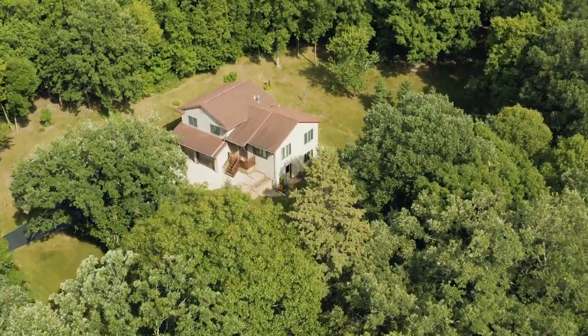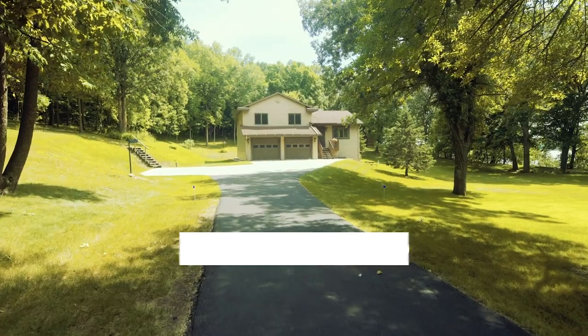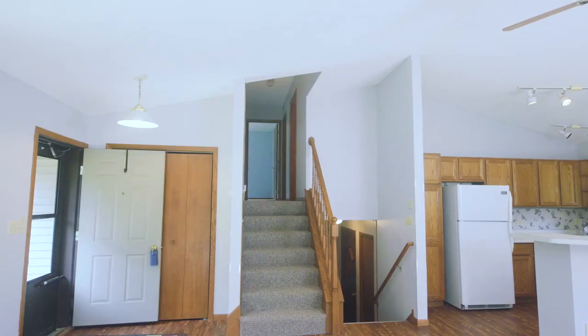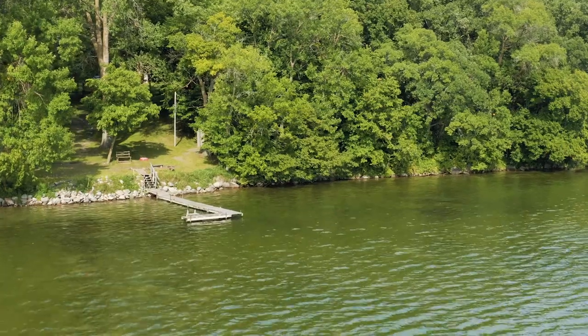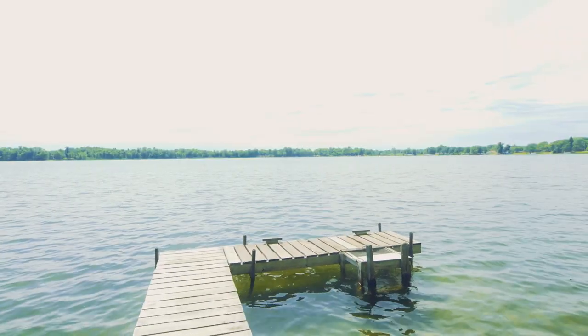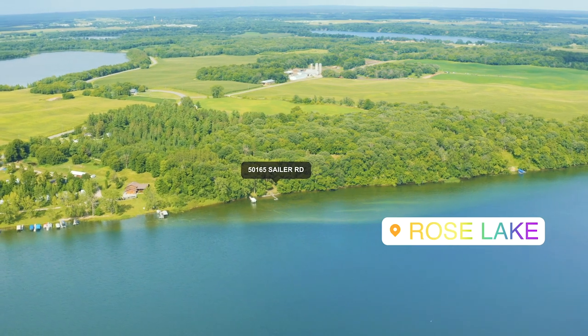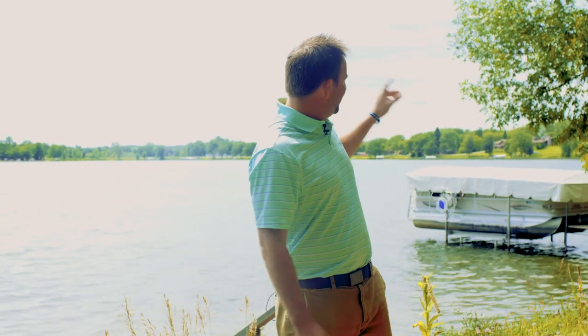Hey guys, super excited to show you this listing we have at 50165 Sailor Road. So we're on Rose Lake. What I love about Rose Lake is it has really good size, really good water clarity, and the big bonus is Spanky's on Rose Lake right behind me.